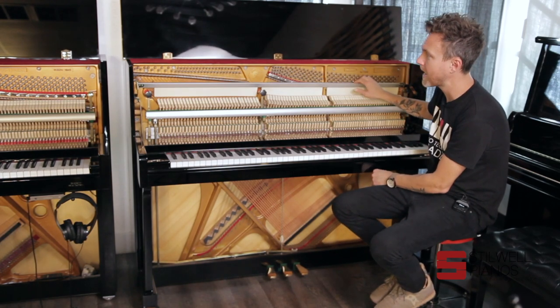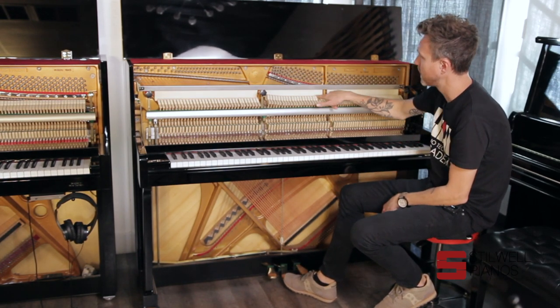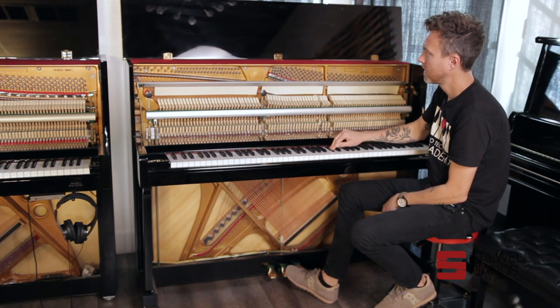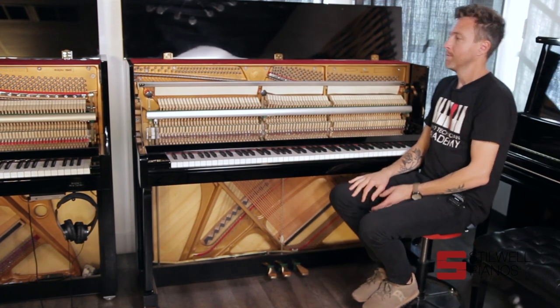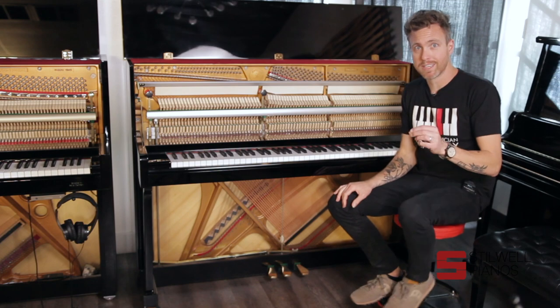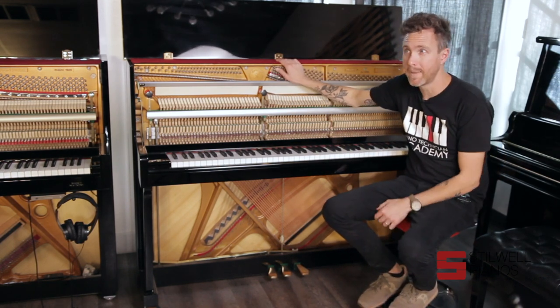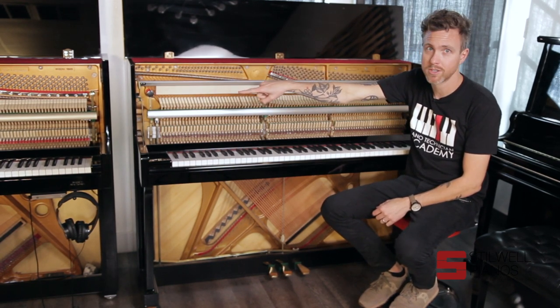We obviously don't have the silent system on the used Falcone because it's older and that technology just wasn't around then. Instead, we have a practice pad — you push down the middle pedal and it drops a felt strip between the strings and the hammer, making the piano a little bit softer for practicing. But again, the biggest difference between these two pianos: the used Falcone is about less than a quarter of the price of the new piano.